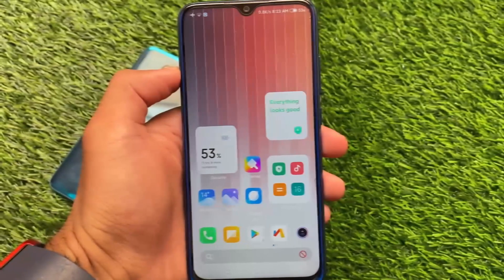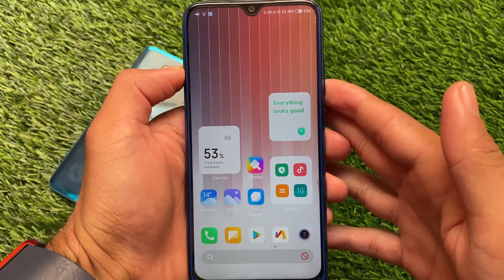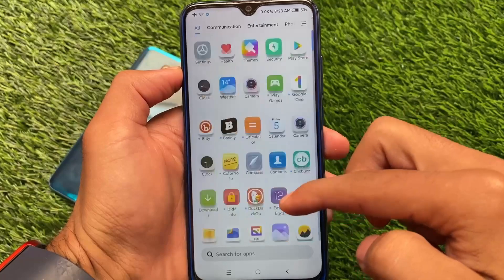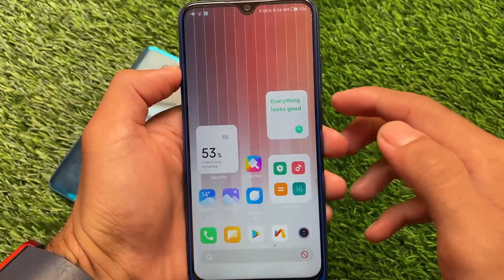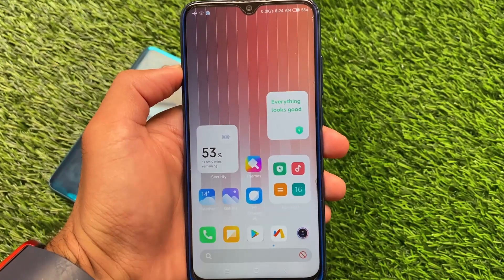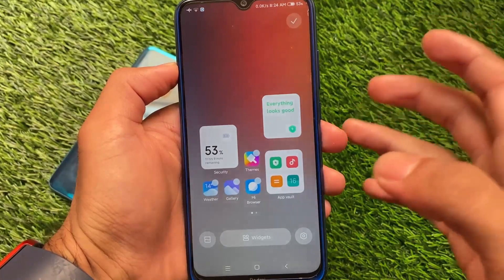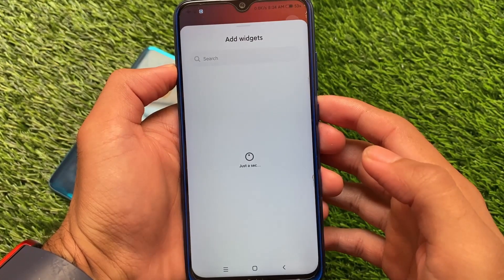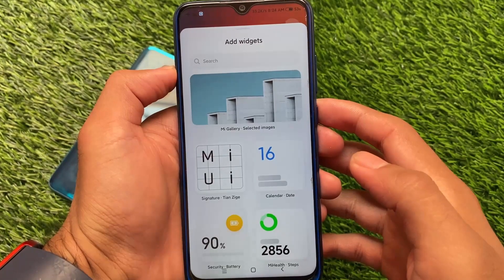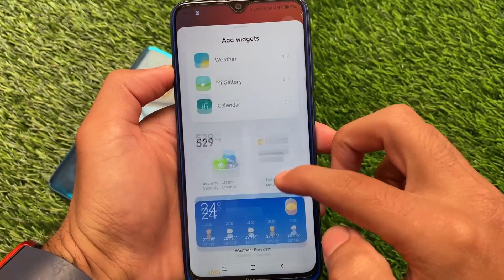First, let's look at the default home screen. You can see widgets placed on the home screen, which means it has a new widget store available. The icons have shadows and you can customize these things. If we move to the widget store and click the latest launcher widget option, you can add these widgets to your home screen, which looks quite good and impressive.